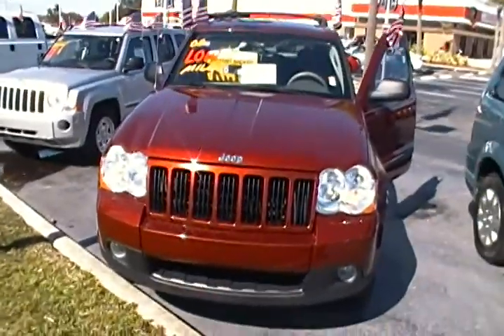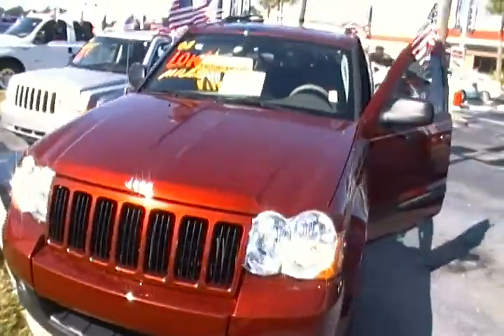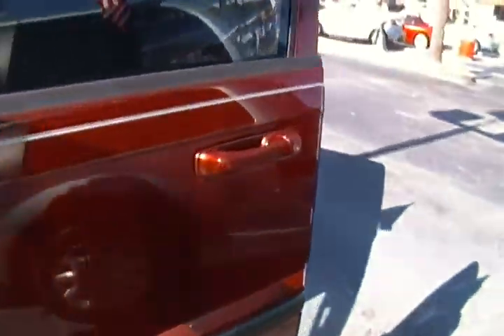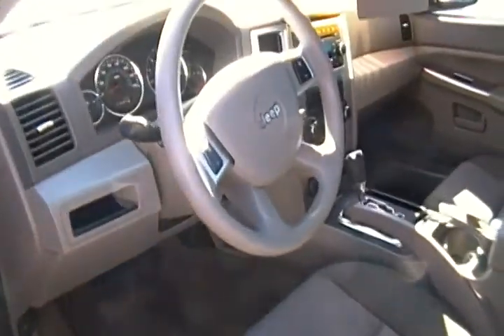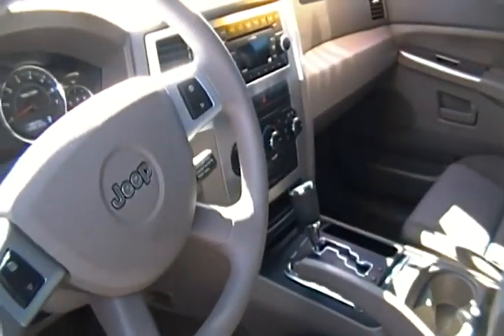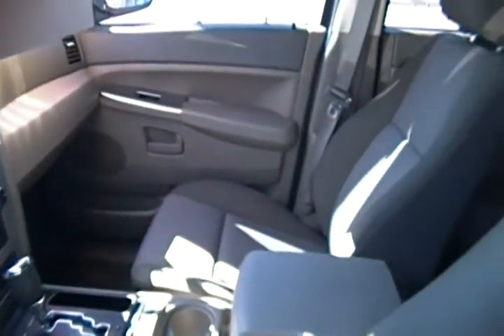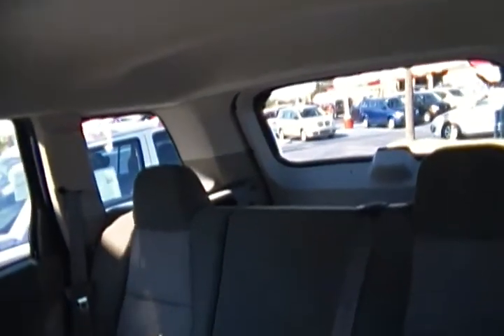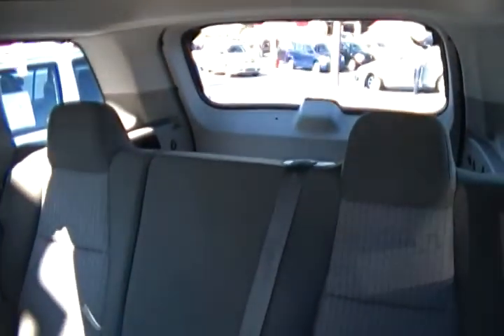As you can see, it's in a red rock crystal color. It's in excellent condition and fully equipped with a CD player inside as well as cruise control, multi-function steering, a cargo net, and a roof rack. You can see it has a lot of spacious room in the back as well.